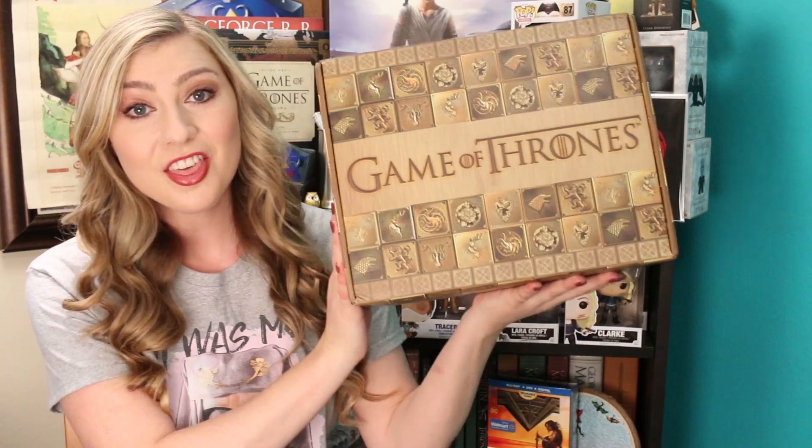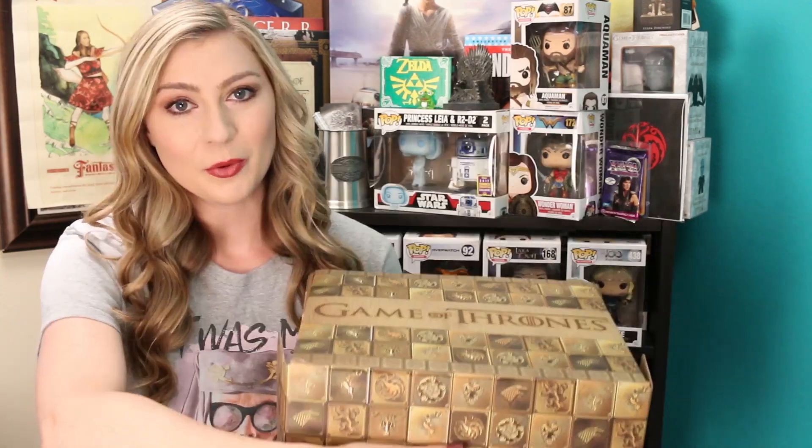Thanks to Culture Fly and Think Jam — this is awesome. This is the Game of Thrones box, and very fittingly I wore my Game of Thrones shirt with Olenna Tyrell on it. I just love this shirt. If you're new to this channel, make sure you hit that subscribe button. I talk a lot about Game of Thrones, I love Game of Thrones things, I collect way too many of them, and I'm excited to add to my giant collection. So here we go.